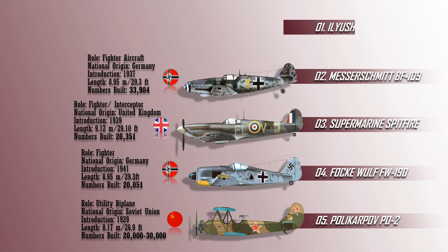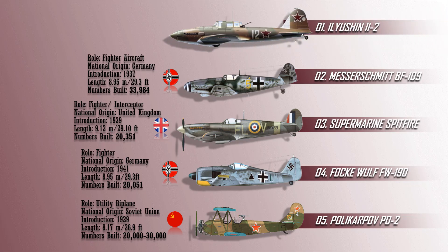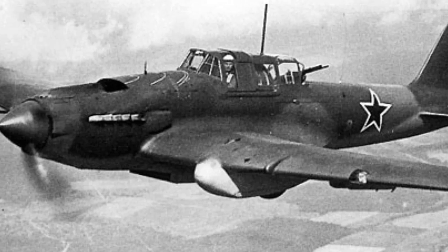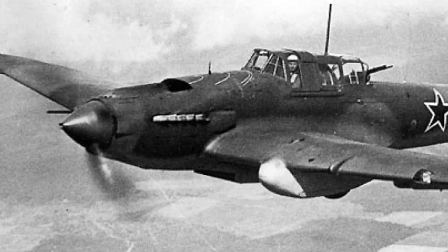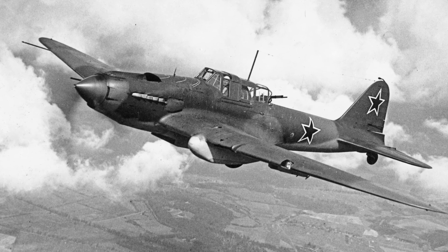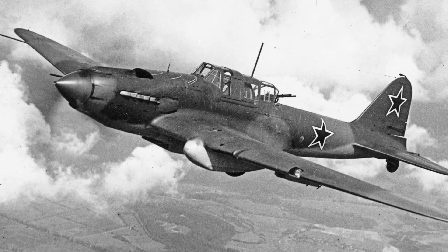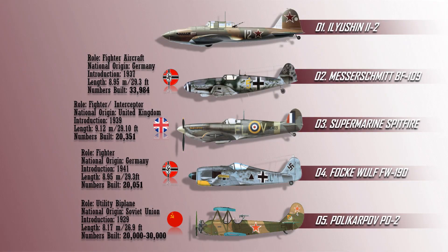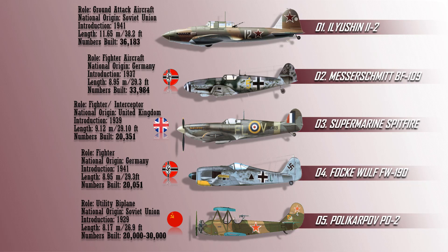Number 1 on the list is the Ilyushin Il-2. The Ilyushin Il-2 was a ground-attack aircraft built in large numbers by the Soviet Union during World War II. 36,183 Il-2s were made, and when combined with its successor, the Ilyushin Il-10, a total of 42,330 were built, making it the most produced military aircraft design in aviation history, as well as one of the most produced manned aircraft. The Ilyushin Il-2 played a crucial role on the Eastern Front and proved to be deadly in an air-to-ground attack role.